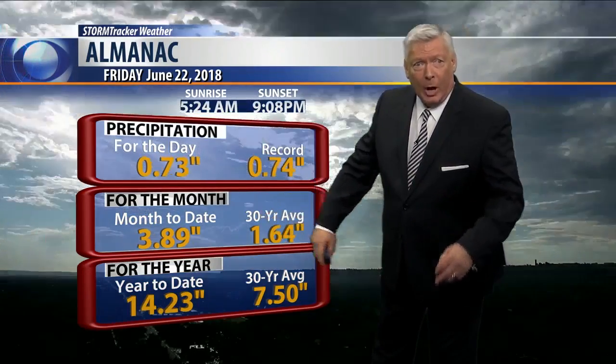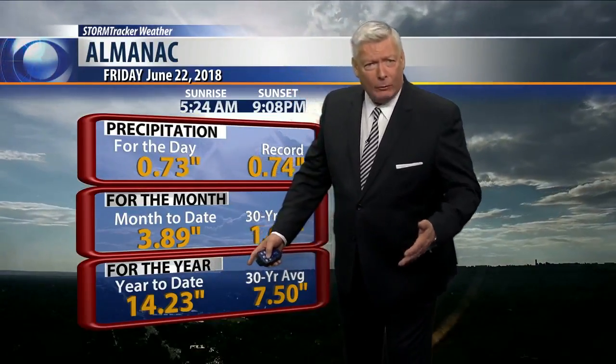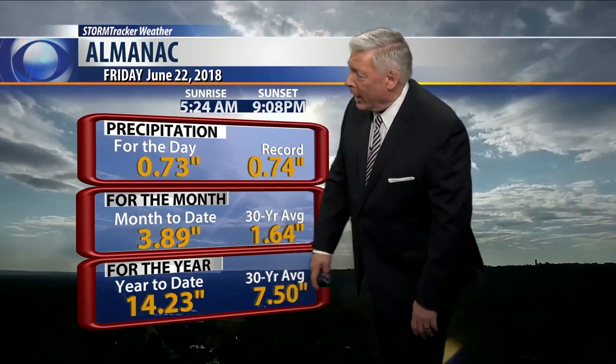For the month, we're way ahead of normal, and for the year we are way ahead of normal as well. In fact, we've exceeded our average annual rainfall — our 12-month rainfall average — and we've blown the doors off of that. Right now we should only be at about 7.50 inches.